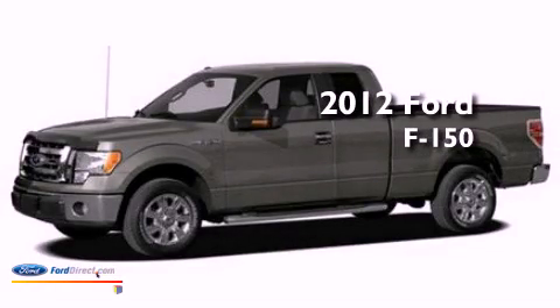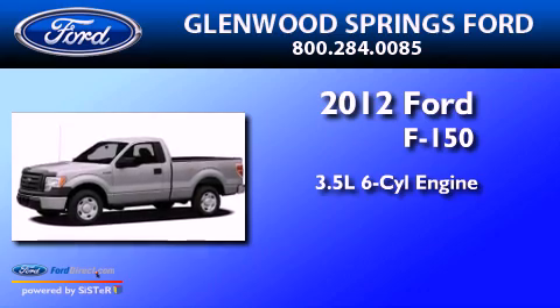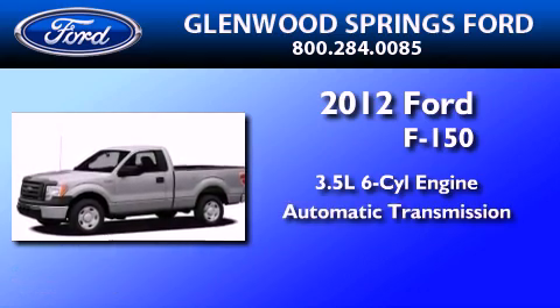This is a 2012 Ford F-150. It has a 3.5-liter six-cylinder engine, automatic transmission, and four-wheel drive.